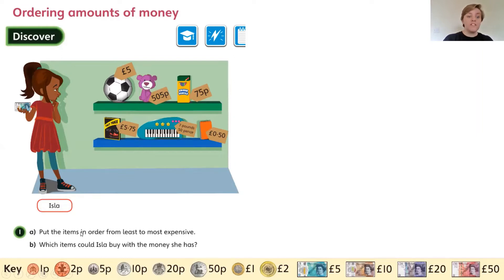You need to put the items in order from least expensive down to most expensive. And which items could Isla buy with the money that she has?